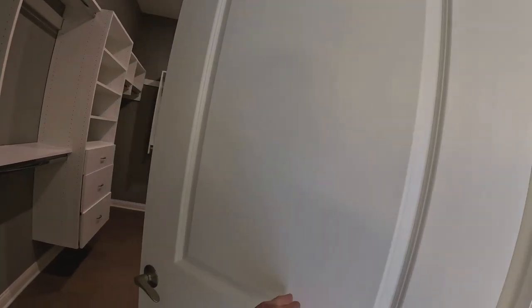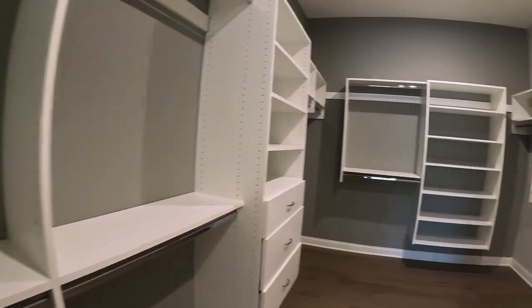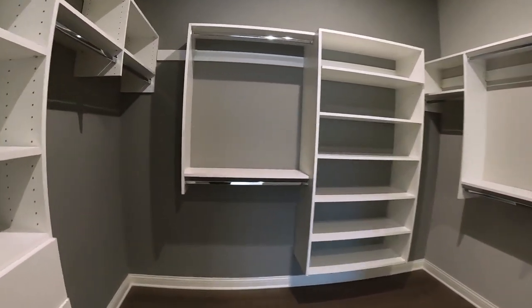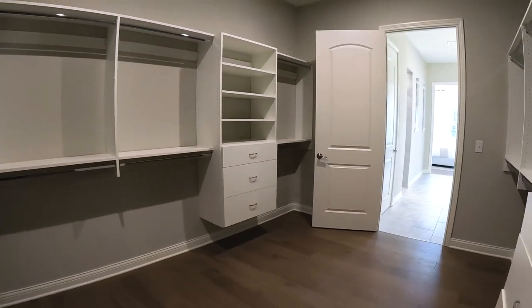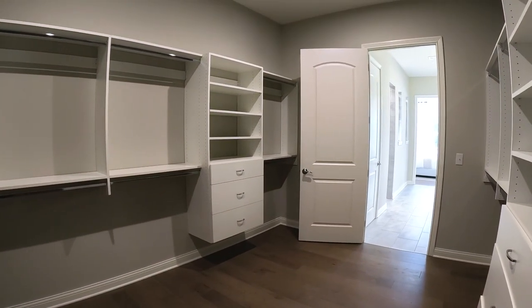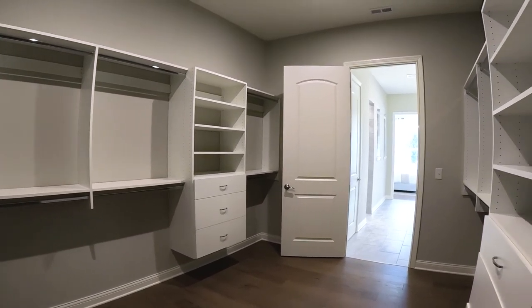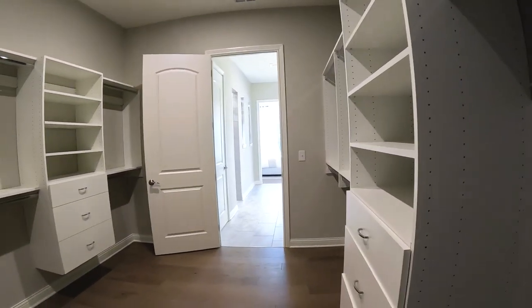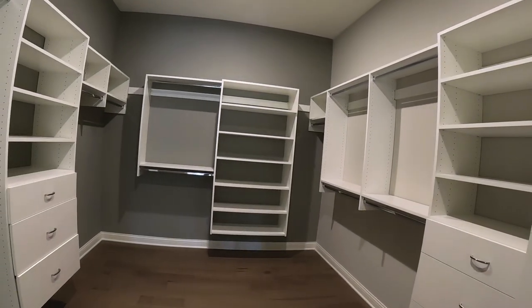There's another door here — oh my lord, look at this! If the other closet wasn't big enough, what do you think about this one? They're both so big. You could turn this into a workout room, pop a window in and make it an office, or even a nursery. This is really nice. You can see why I said this is the closet house.